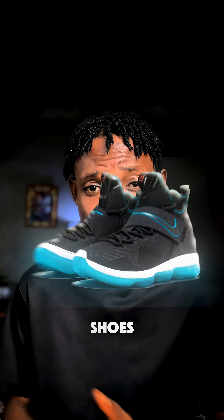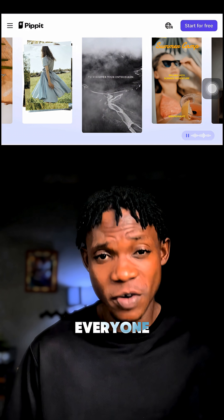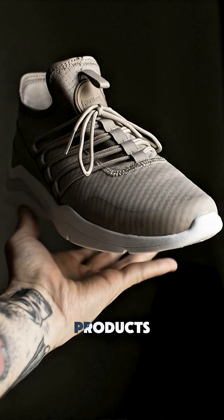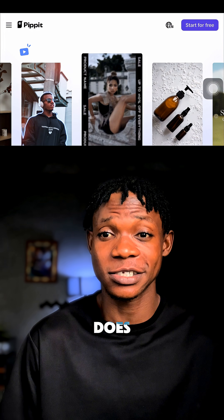If you're a business owner selling shoes, jewellery, or cosmetic products and you want your promo videos to actually go viral, listen up carefully. Everyone is posting sales videos to make more sales, but here's how you can stand out. This website is called Pipit and it does all the creative work for you automatically.